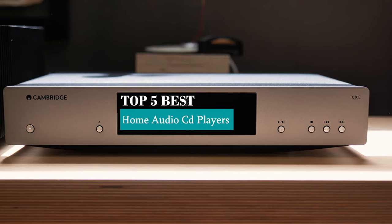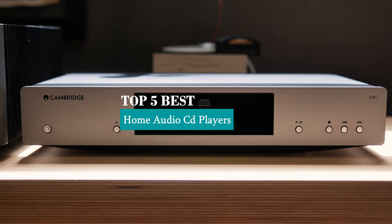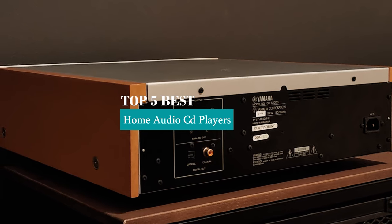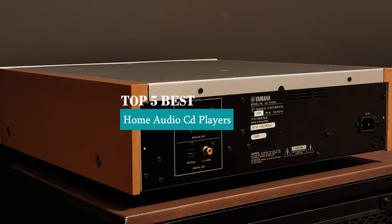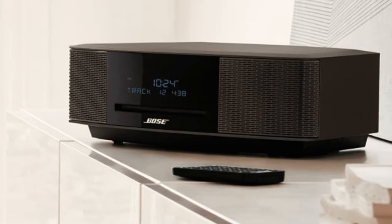Hey guys, welcome to our review channel. Today's the top five best home audio CD players on the market, where we specialize in providing honest and in-depth reviews. We test and evaluate them all to help you make informed decisions. Our goal is to give you the most accurate information, highlighting the pros and cons of each product.